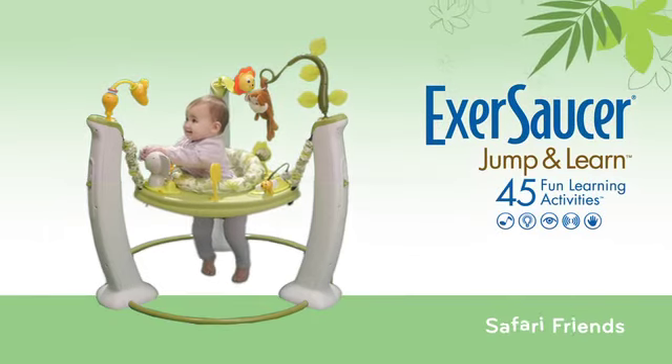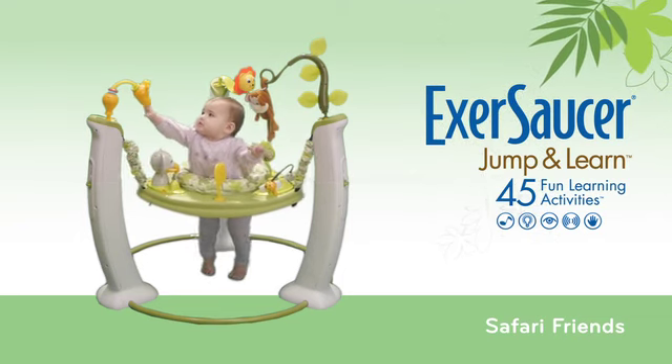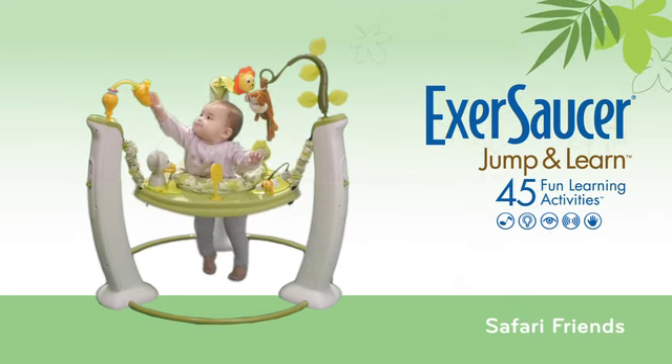The Exersaucer Jump and Learn encourages your child to discover new shapes, colors, and textures through 45 fun learning activities.